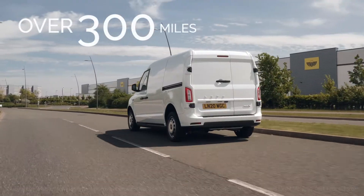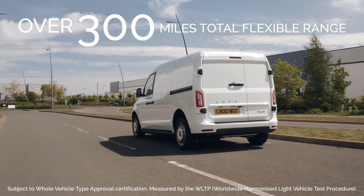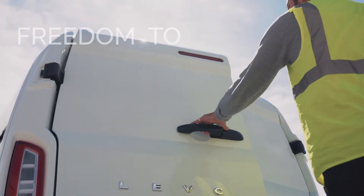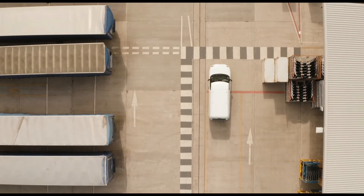With a total electrically driven range of over 300 miles, made possible by the range extender, VN5 gives operators the freedom to work all day with no range anxiety and maximum effectiveness.